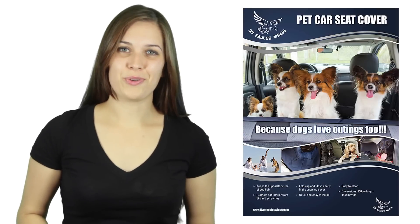Remember, dogs love outings too, and we are all familiar with that disappointed look from our canine mates when we leave home without them. Seriously, consider a dog car seat cover today. You'll be so glad you did.